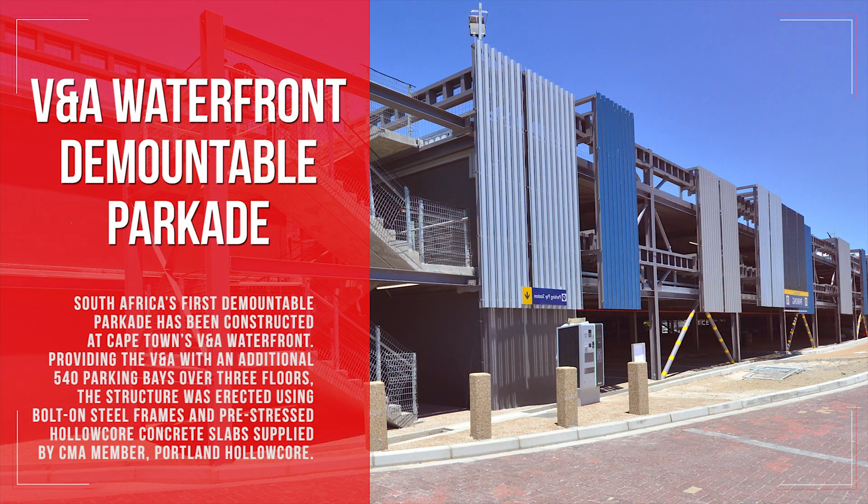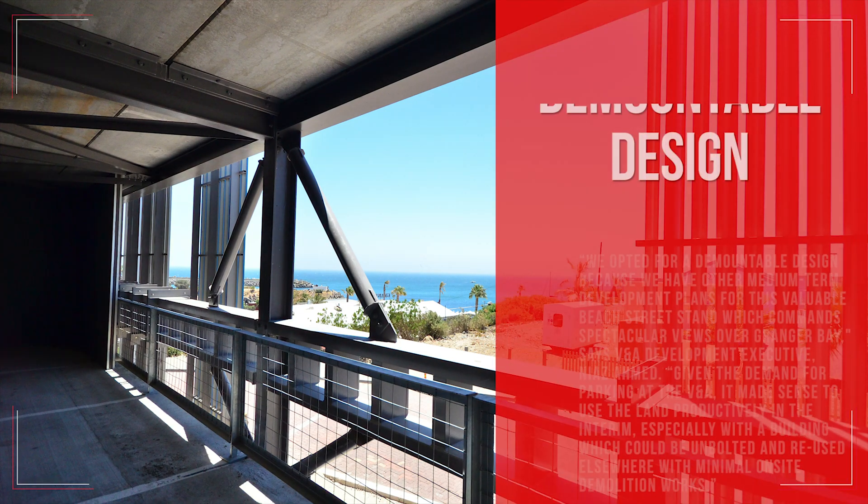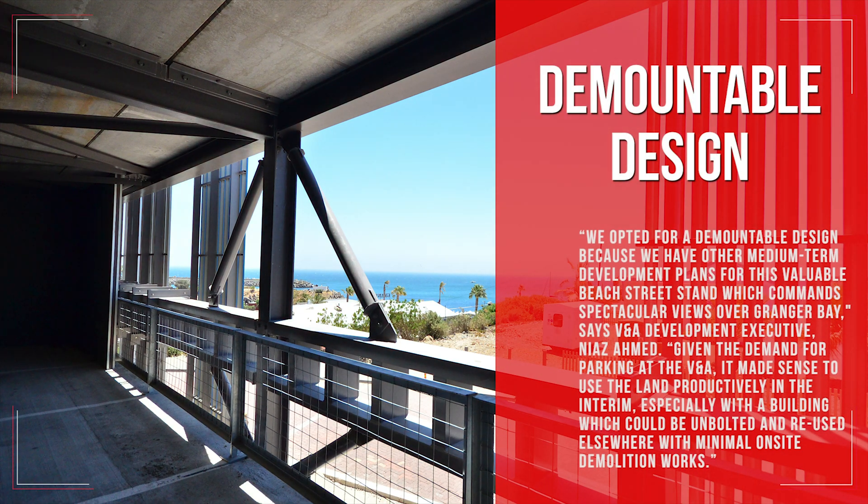South Africa's first demountable parkade has been constructed at Cape Town's V&A Waterfront, providing the V&A with an additional 540 parking bays over three floors. The structure was erected using bolt-on steel frames and pre-stressed hollow core concrete slabs supplied by CMA member Portland Hollow Core.